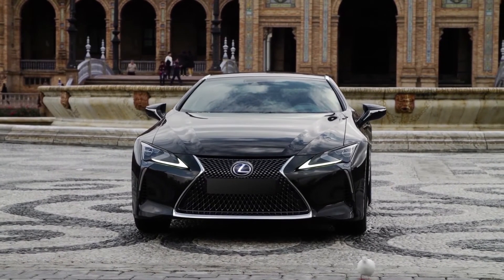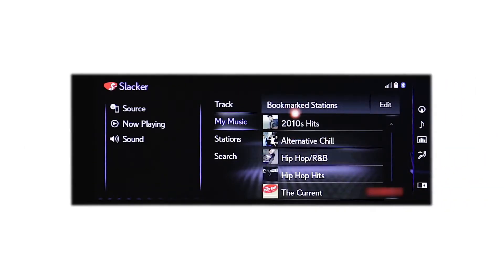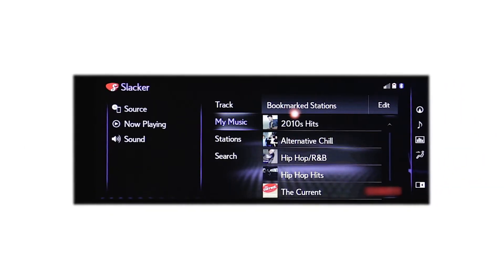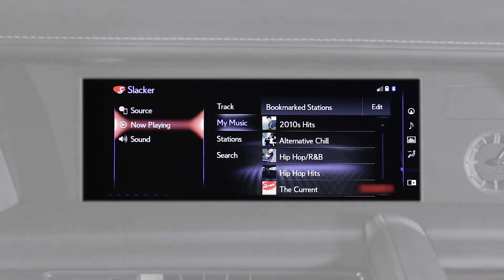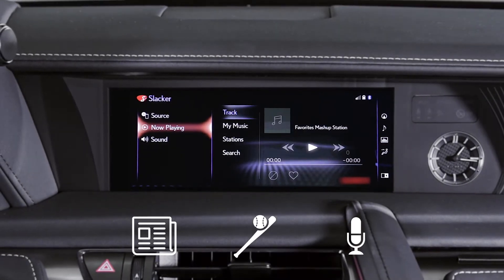The Slacker Radio app, part of Lexus Enform App Suite 2.0, helps ensure every trip in your Lexus is accompanied by the perfect soundtrack. Slacker Radio is an online music service that gives Lexus drivers access to millions of songs and hundreds of radio stations, including news, sports, and talk, all streamed via an account.